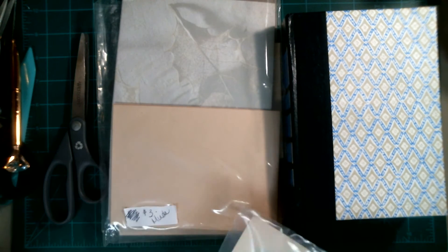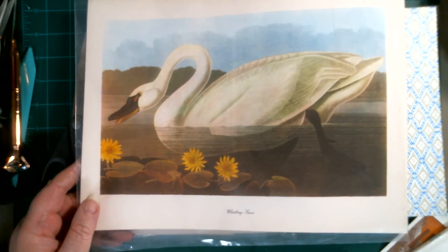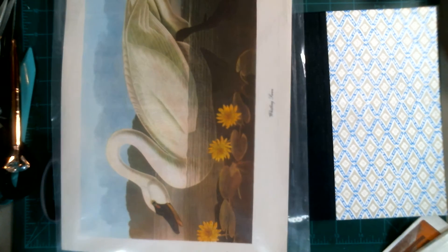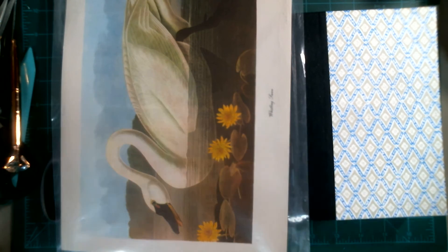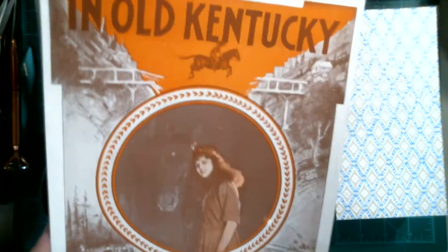Look at this swan — that is absolutely beautiful, love it! And then I got this mermaid book for my granddaughters, because we're gonna play with that.